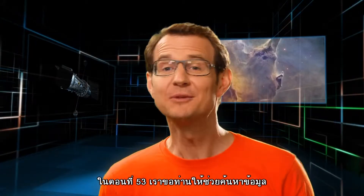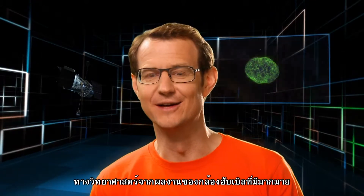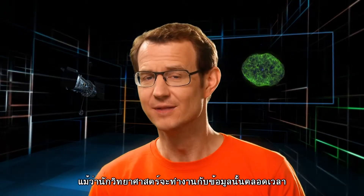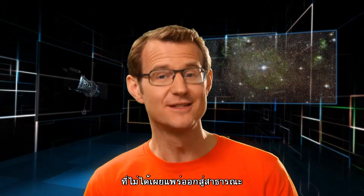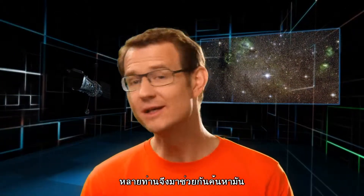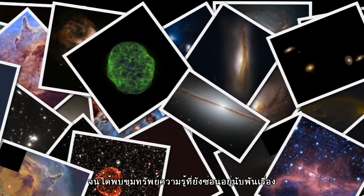Welcome to the Hubblecast. A couple of months ago, we invited you to have a look at Hubble's vast science archives. Although scientists work with the data all the time, the public don't get to see many of the amazing images that are stored in there. And so it was really great to see so many of you delving into the archives and finding literally thousands of hidden treasures.